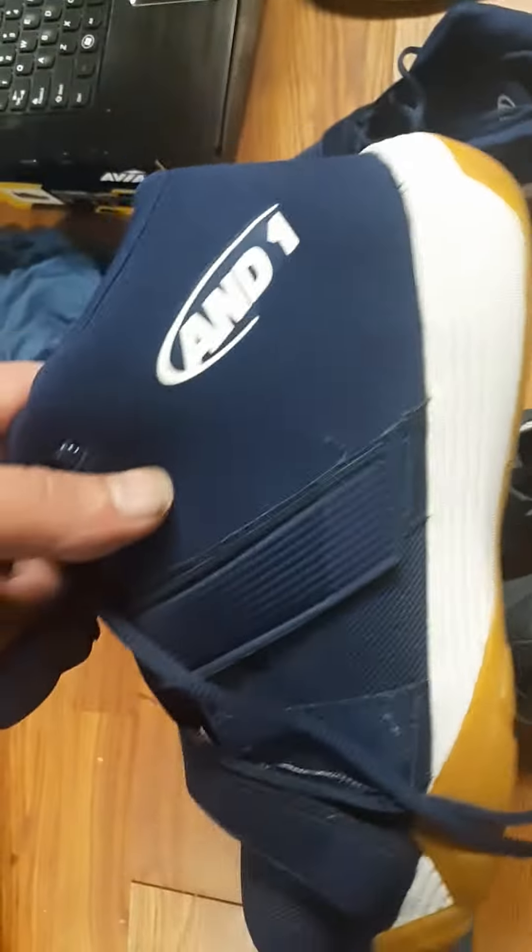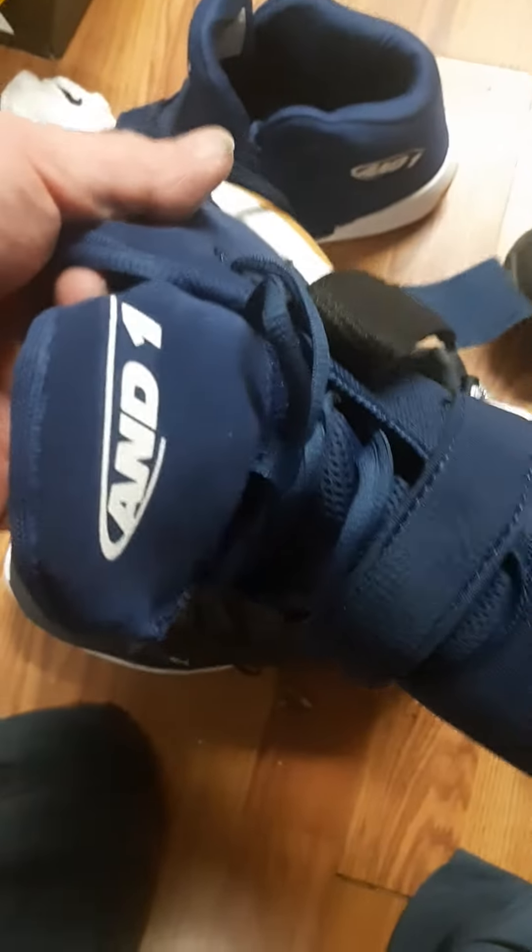And these are the N1 shoes. I'm going to wear these when I go out sometime, when the virus lifts. These are them. And as you can see the tongue says N1, and the side of the shoes say N1.